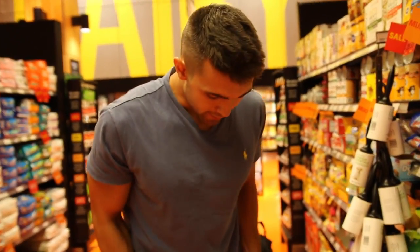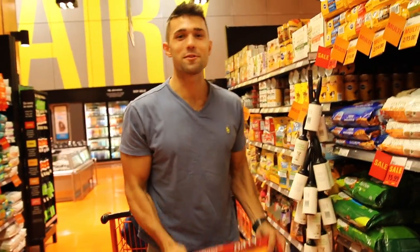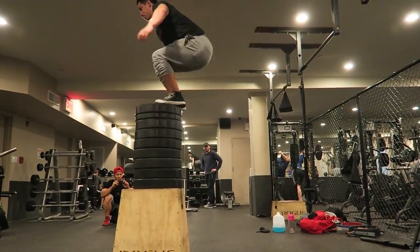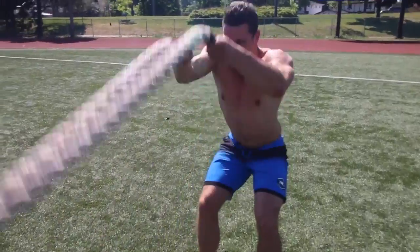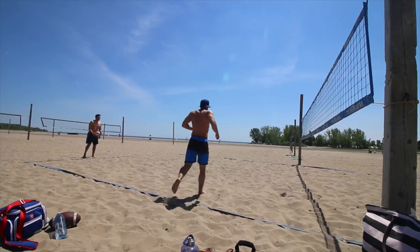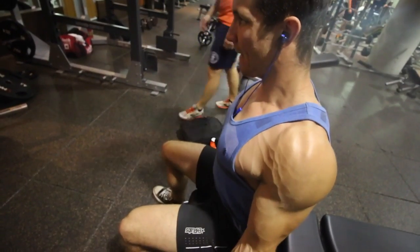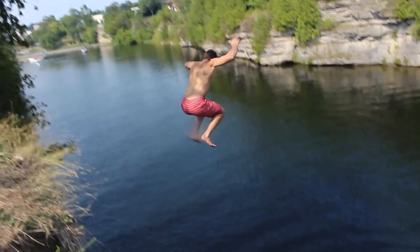Dog food — get the biggest one. This is 16 kilograms, that's over 30 pounds. It's a little bit less than I'm used to curling, but it'll get me a pump. What's good, homies?